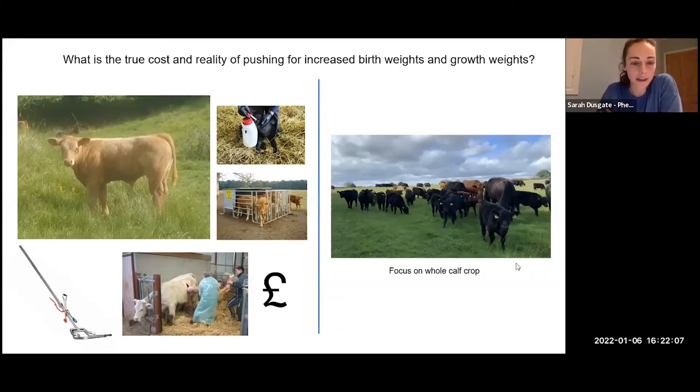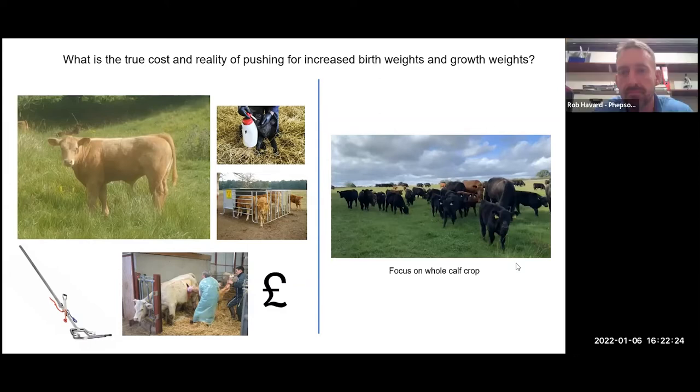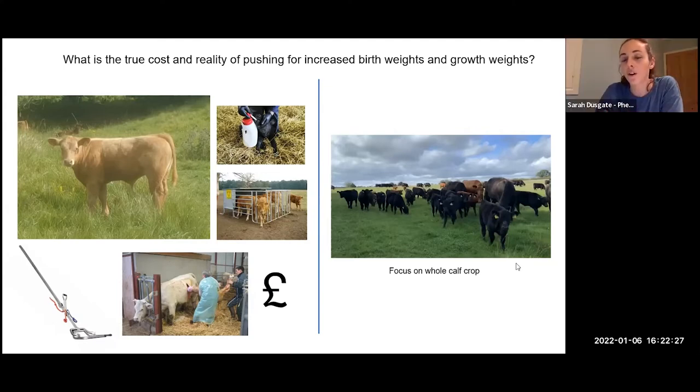It's also worth asking: is it morally acceptable to continue making breeding decisions that put animals through this intervention, when in nature some of these calves simply wouldn't survive? If we focus on the whole calf crop, we start looking at managing more efficiently. There are targets for Australian beef herds of 3,000 animals per labour unit — in a system like the one on the left, we just wouldn't achieve that kind of calving efficiency. What we want is a cow that can calve naturally on her own, calf quick to its feet, quickly up drinking colostrum, in a low-maintenance system.